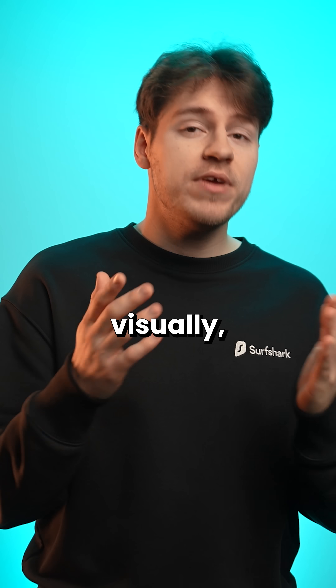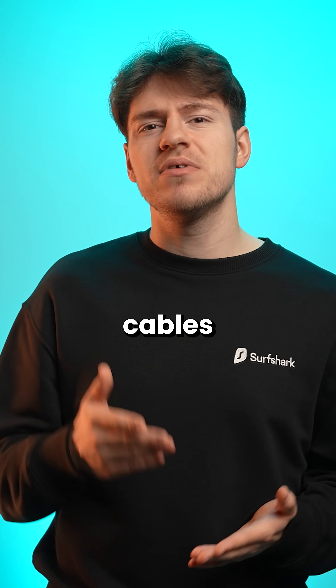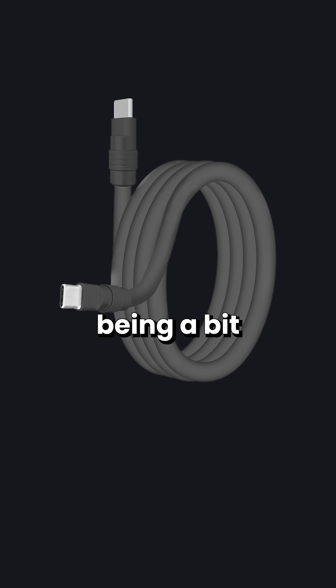The problem is that visually these cables are nearly identical, besides cables that can carry more bandwidth being a bit thicker.